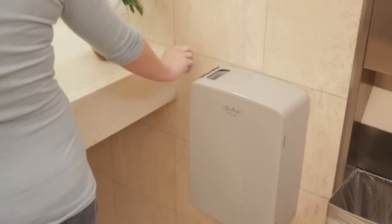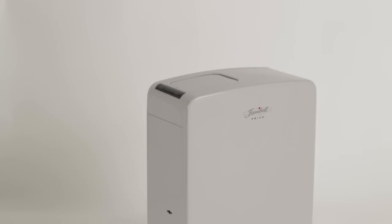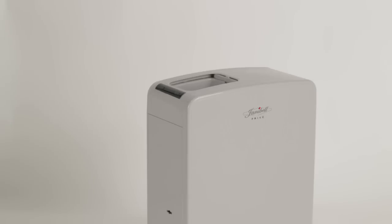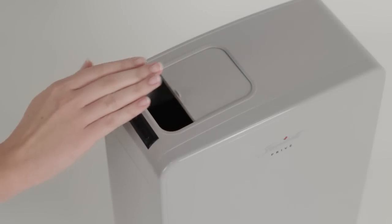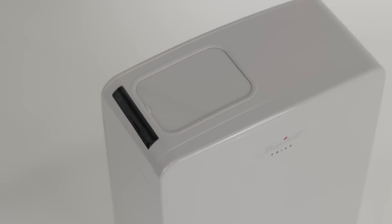The Janibel Preve is an advanced and hygienic sanitary napkin disposal system. With a close-range infrared sensor, Preve provides hygienic, touch-free operation. Simply place your hand over the sensor window and the lid will open and close automatically.